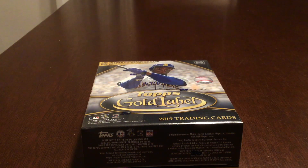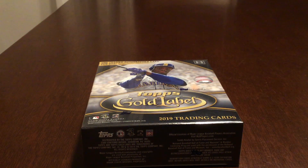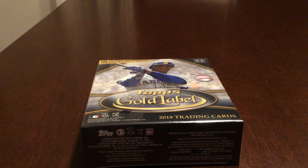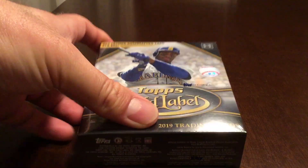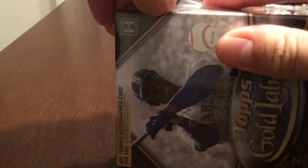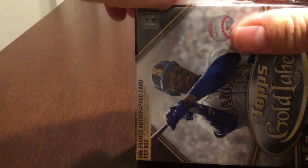Hey, what's up YouTube, this is the Collecting Attorney back with another video. Tonight I have my box of 2019 Topps Gold Label. Last year I hit huge with a Ronald Acuna Jr. autograph numbered to 250 — the blue parallel framed autograph.